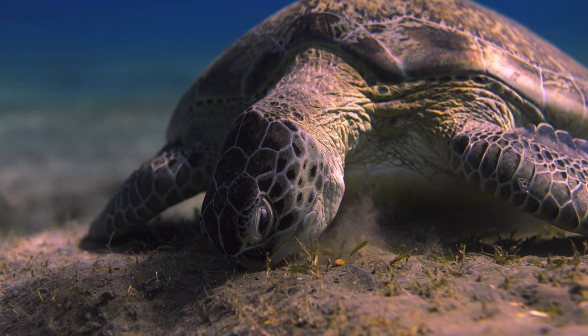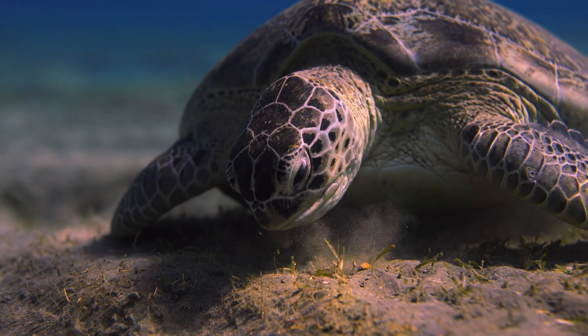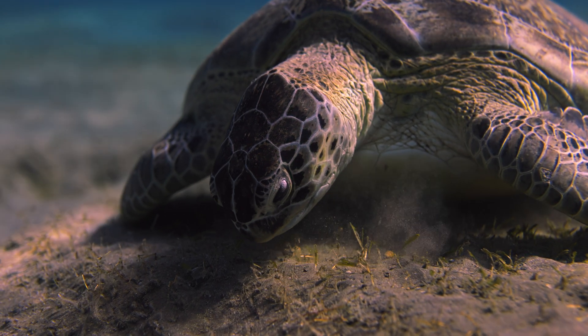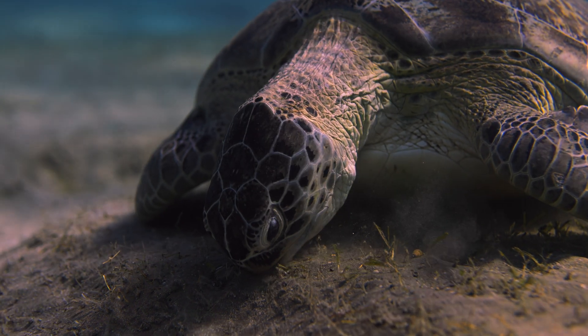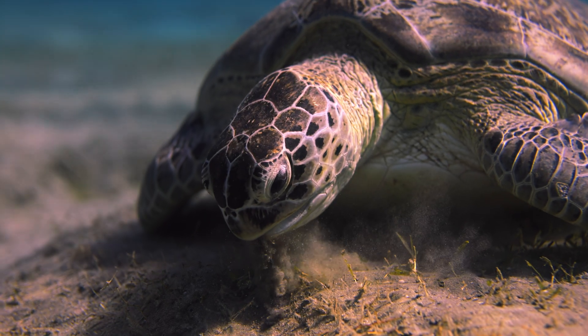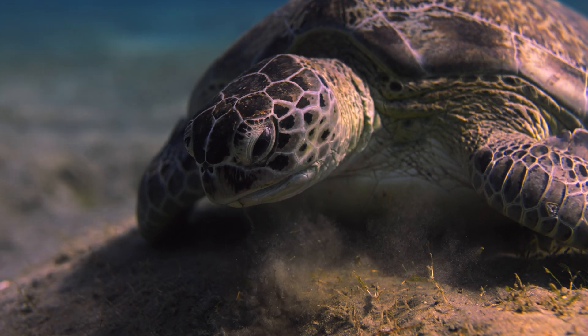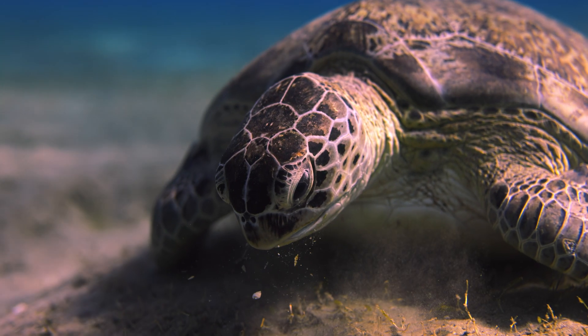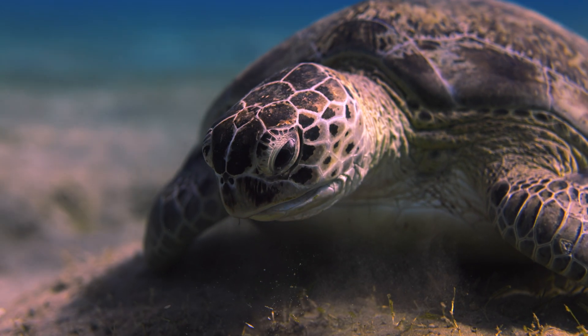That is easier said than done here, because the grass length in the bay is rather short. Therefore, extra care and a good eye are needed. Once its mouth is full, the turtle rinses it with water, thus transporting sand and other inedible particles back outside, also through its nose.